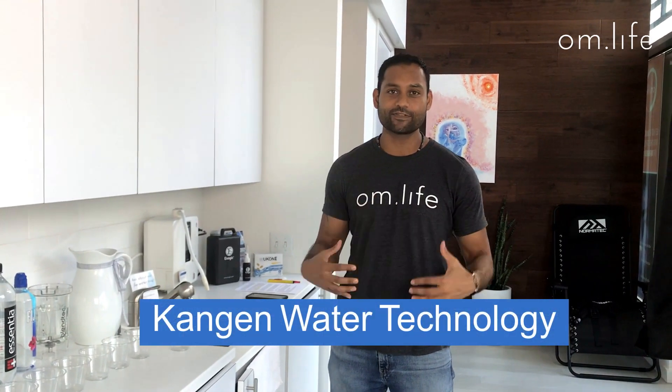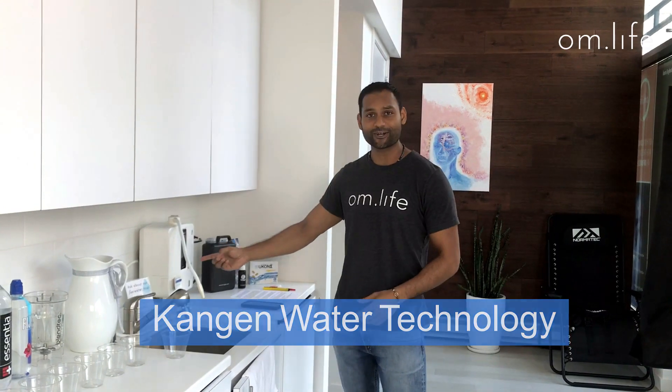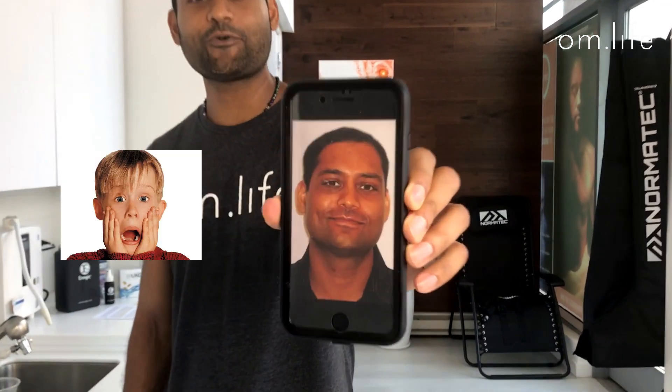Hey everybody, so today we're going to be talking about my favorite health technology, Kangen Water. Water is the essence of all life and without water our lives and the planet would cease to exist. I'm going to tell you a little bit about this machine. I started drinking this about eight years ago and it's done tremendous things for my life. Let me just show you a picture of what I look like at the age of 30 right before I got the machine.